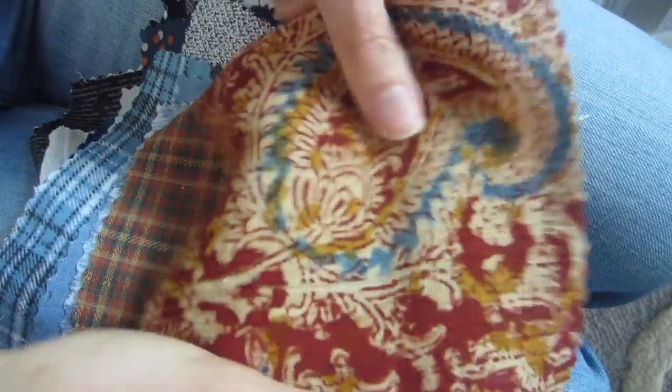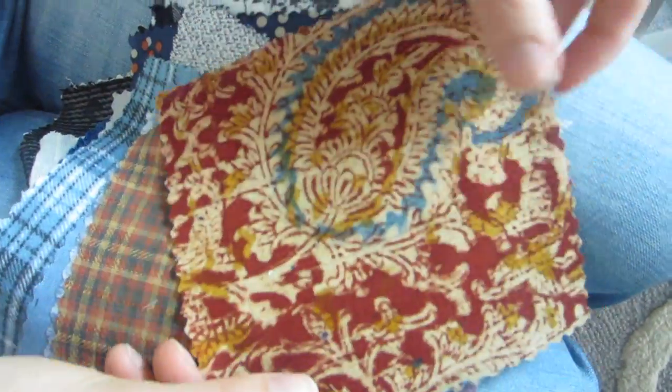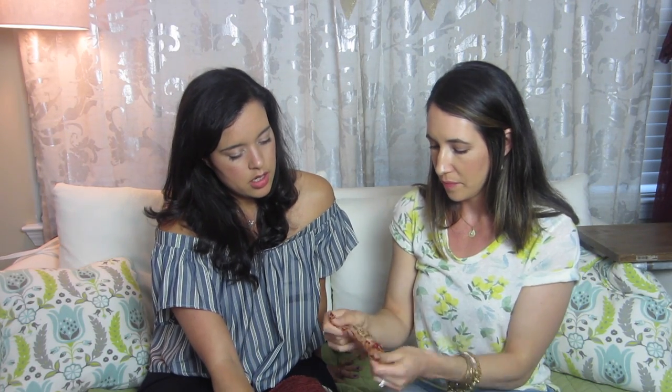Next we have crinkle gauze. You know what? Megan Nielsen's new pattern, the Dove top, would be really pretty out of this - she just released it and it has those huge sleeves. This would make a really nice top. It's not super crinkly - just a really nice subtle texture. It has a paisley print with blues and burgundies. I like that combination a lot.